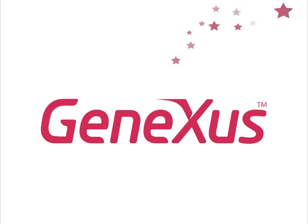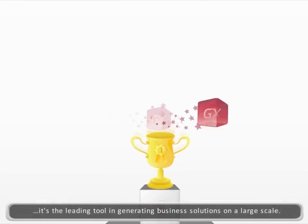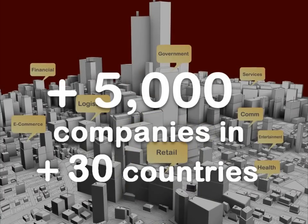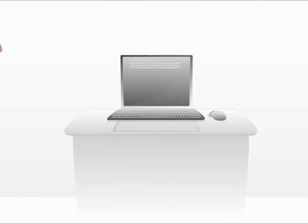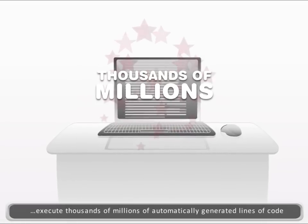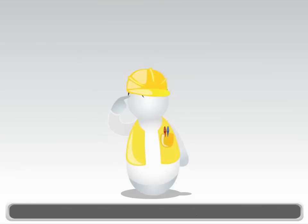There is another reality: GeneXus. GeneXus is a program for creating programs. It is the leading tool in generating business solutions on a large scale. It is used by more than 5,000 companies of all types in more than 30 countries. Every day, around the world, they execute critical applications with thousands of millions of lines of code generated by GeneXus.